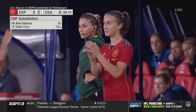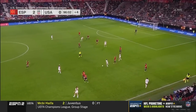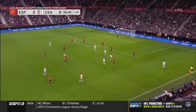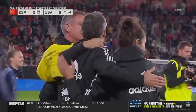Ascona, wearing number 16, will replace Maite Oroz. And there it is — the final whistle from Estadio El Salar in Pamplona, Spain.